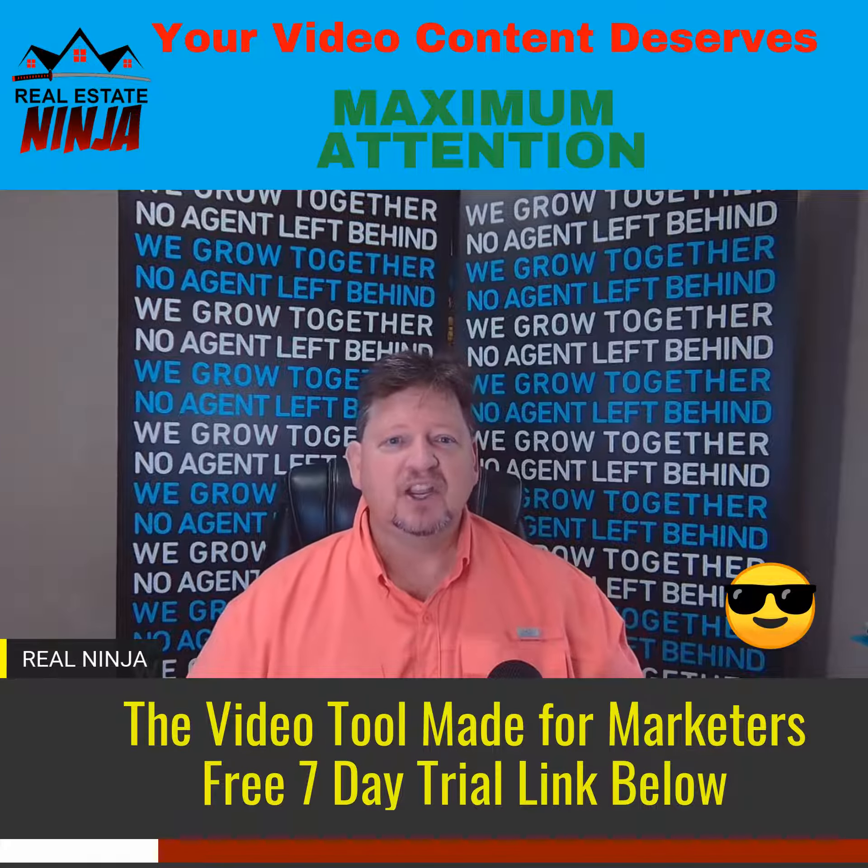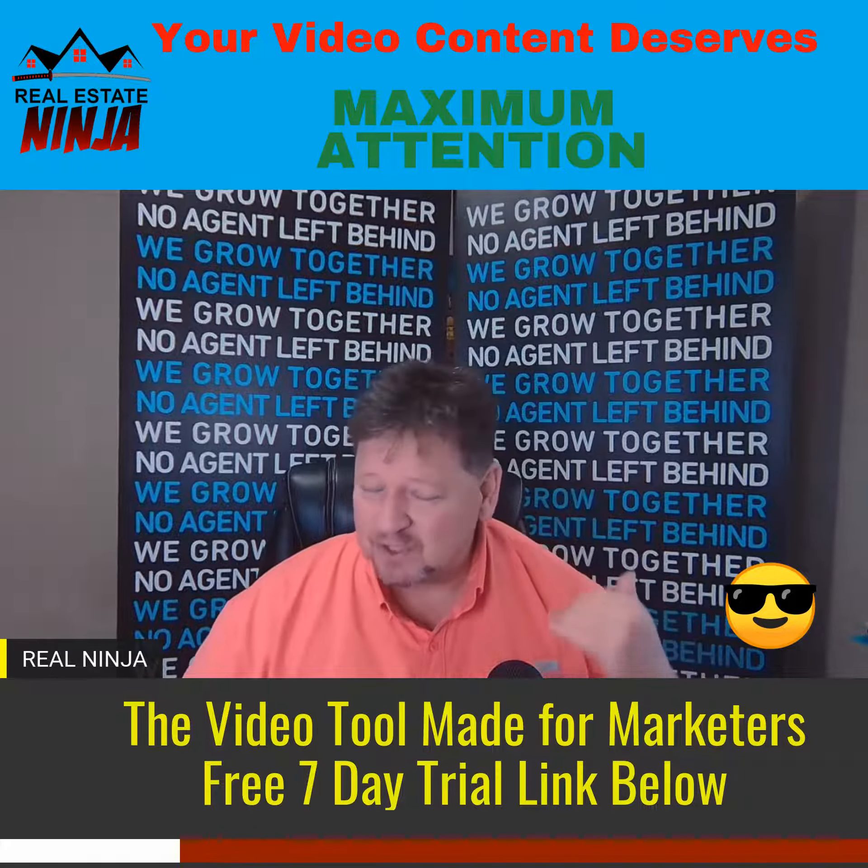there's a company called Clipscribe. I just started using them not too long ago, and I'm seeing a higher engagement rate. Check out this video — I went ahead and recorded it, sent it over to Clipscribe, and added these headlines.